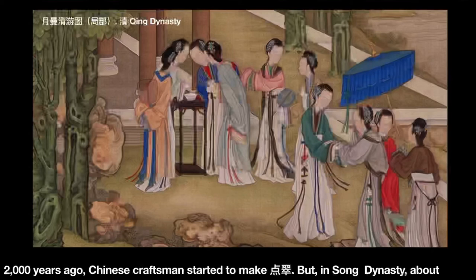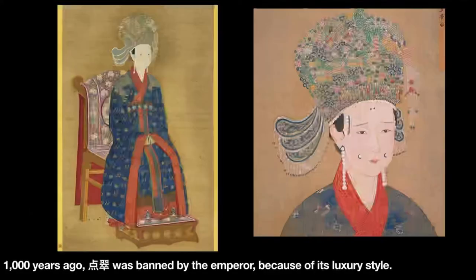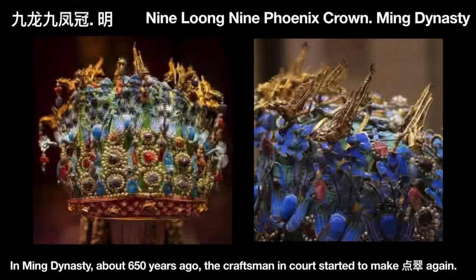2000 years ago, Chinese craftsmen started to make Dian Cui. But in the Song Dynasty, about 1000 years ago, Dian Cui was banned by the emperor because of its luxurious style. In the Ming Dynasty, about 650 years ago, the craftsmen in the court started to make Dian Cui again.